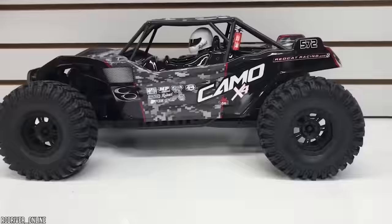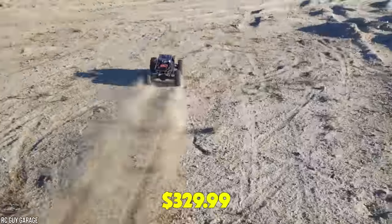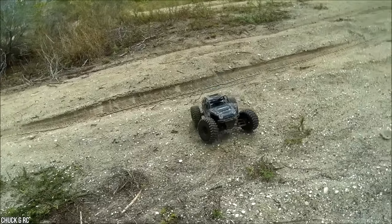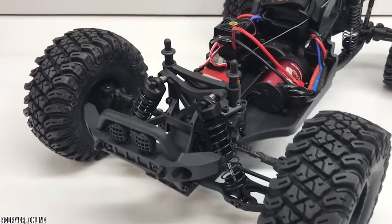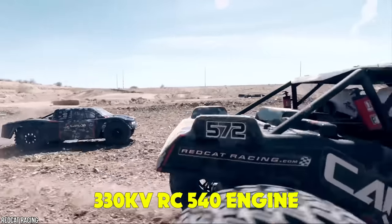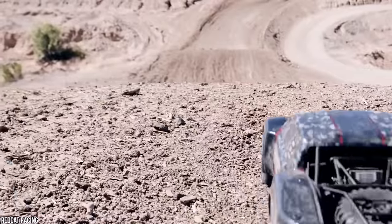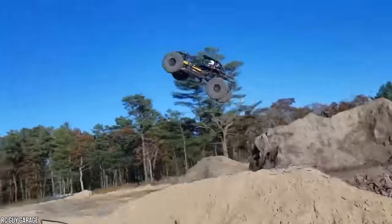This thing can really take a battering, and at a retail price of $329.99 you wouldn't want to break it. At one-tenth the scale of a regular rock racer, this model is powered by a state-of-the-art electric brushless 330k VRC 540 engine, giving you just a tiny taste of the real thing — and it certainly saves you some gas money.